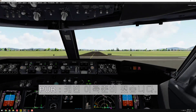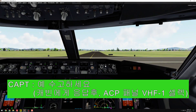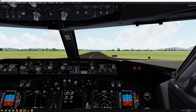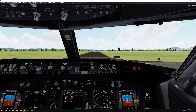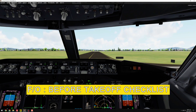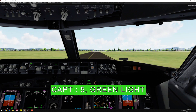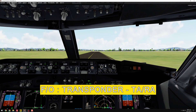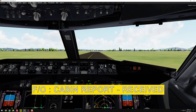Take off signal. We're ready. Thank you. Left clear, right clear. Before take off checklist. Flaps, five green light. Transponder, TARA. Cabin report received.